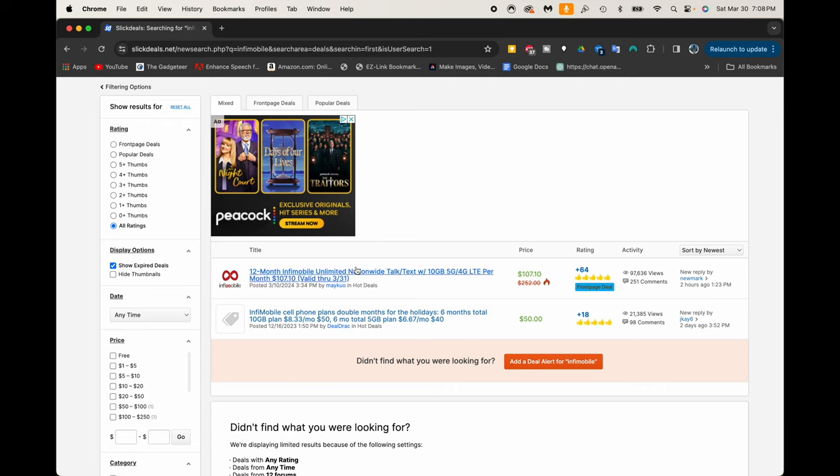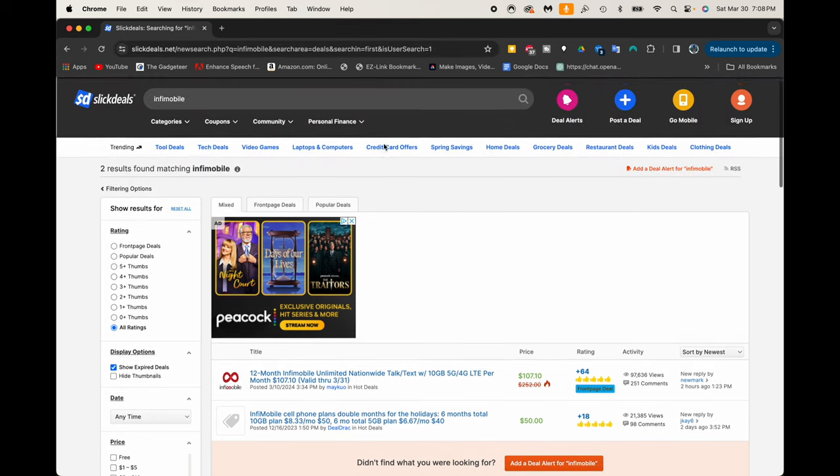All right, here we are on the computer and we can see right here is the site slickdeals.net. This is where I find a lot of fantastic deals. You can set up all kinds of alerts and everything else, and this video is not sponsored or anything. This is just a site that I use on a regular basis to find good deals of all different types.